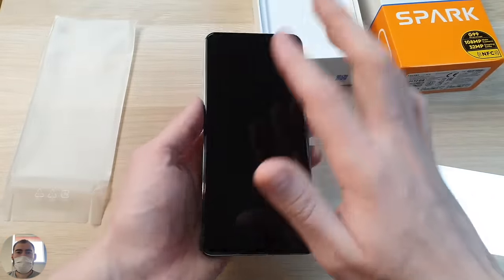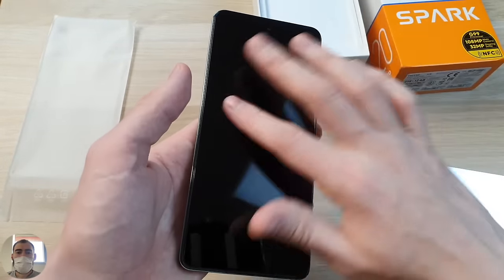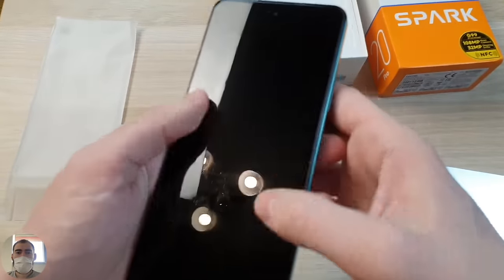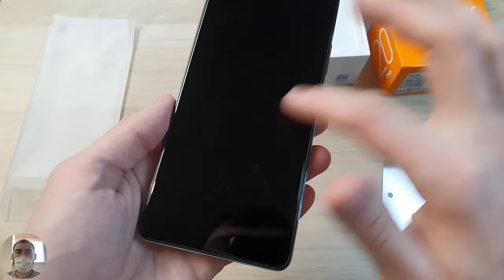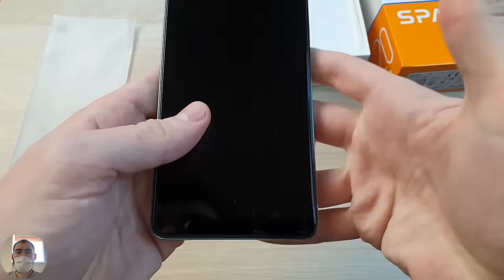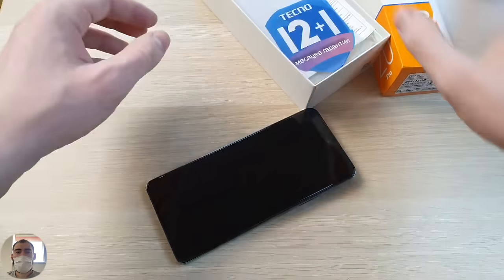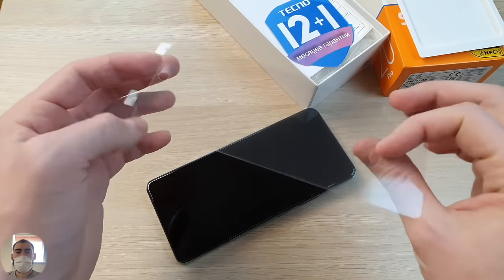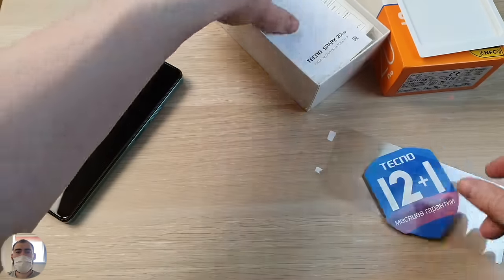I removed the film underneath. Unfortunately, there's no protective film pre-applied, but the screen is so smooth and slippery with a good oleophobic coating that fingerprints barely remain. They put films in the kit separately — you'll need to apply it yourself or buy a glass protector. The warranty is 12 months plus one additional month. In the box there's documentation and a transparent silicone case.